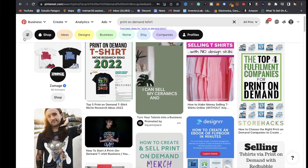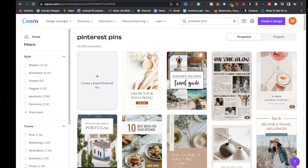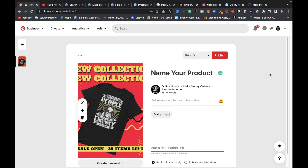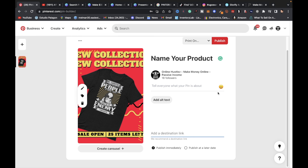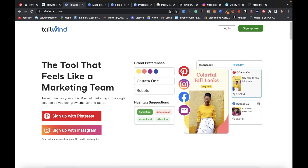The next platform is Pinterest, one of the best free ways to market your print-on-demand products. You can create pins on Canva and link your pins directly to your products. I have a video showing how to promote on Pinterest — I'll link it above and in the description. If you want to automate and schedule your pins, you can use a platform like Tailwind.